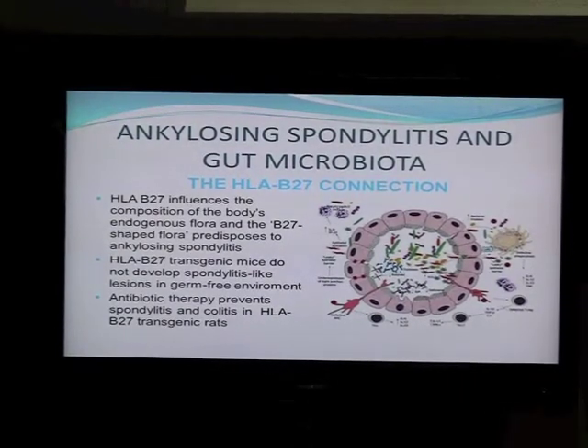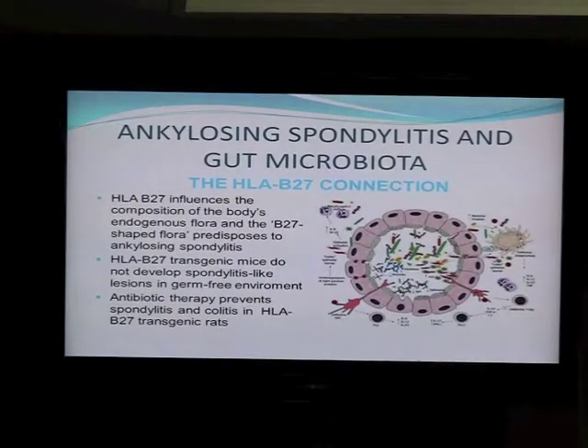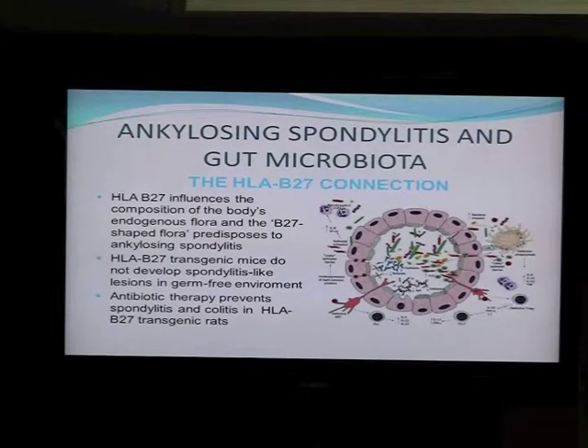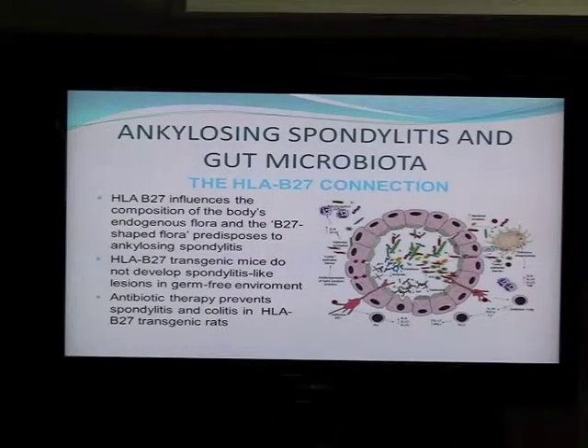So how do we know that this is true? Most of the data came from animals. What's been shown is that you can design transgenic mice with a human HLA-B27 molecule inserted in the genome, and these mice do develop spondylitis. Some of them also develop colitis similar to Crohn's disease. But if you put these mice in germ-free environments — special cages fed with sterile germ-free meals and sterile water — they never develop spondylitis. This was the first evidence, published around ten years ago, that microorganisms do trigger spondylitis.